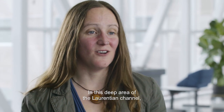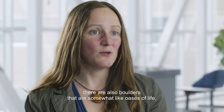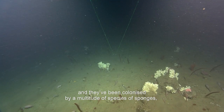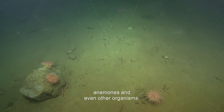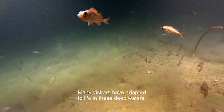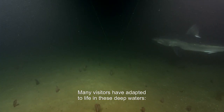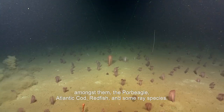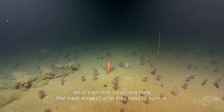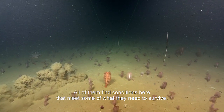In this deep area of the Laurentian channel, there are also boulders that are somewhat like oases of life, colonized by a multitude of species of sponges, anemones and even other organisms. Many visitors have adapted to life in these deep waters. Amongst them, the porbeagle, Atlantic cod, redfish and some rare species — all of them find conditions here that meet some of what they need to survive.